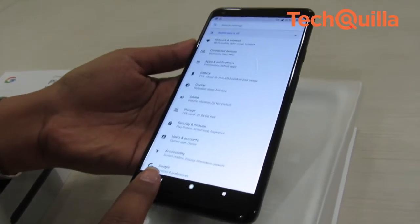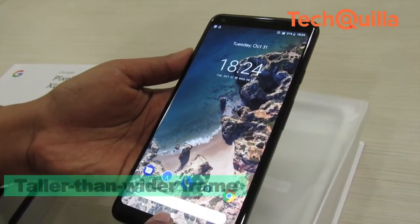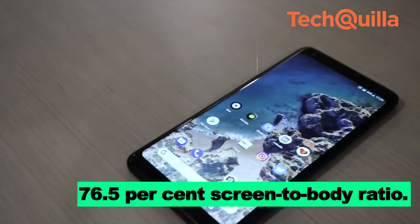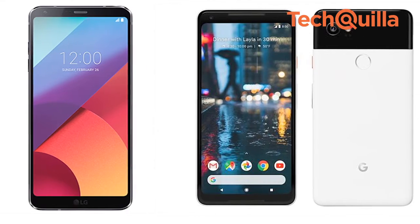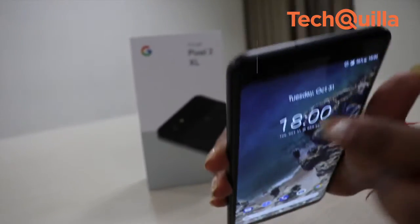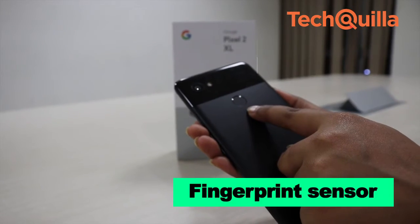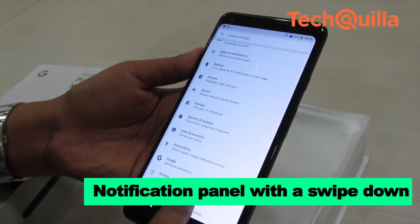Pixel 2 XL joins the bandwagon of bezel-less display smartphones, featuring a taller-than-wider frame to accommodate a 6-inch 18:9 screen in a smaller frame with almost 76.5% screen-to-body ratio. LG has fitted the Pixel 2 XL with front-firing stereo speakers, which is a refreshing change from the usual bottom-firing ones. Apart from unlocking the device in a snap, the fingerprint sensor can also be used to access the notification panel with a swipe down.